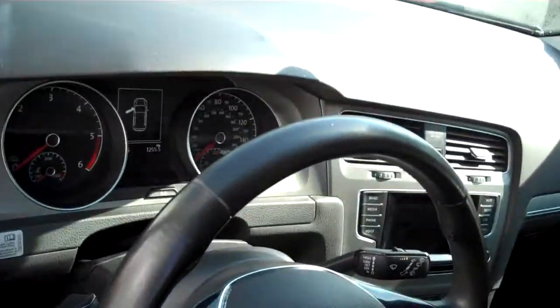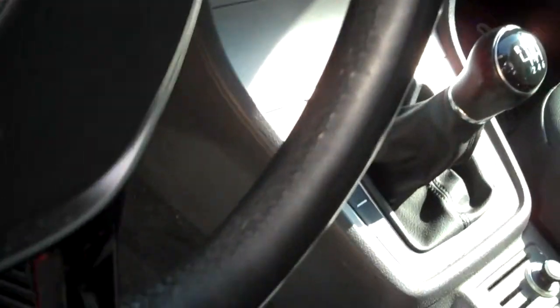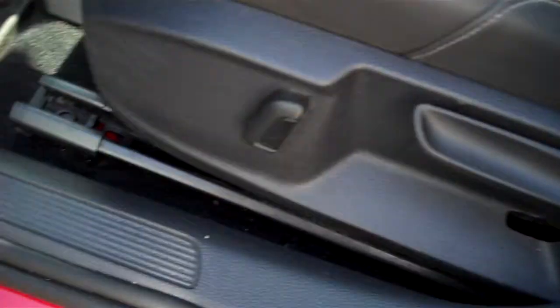Leather-wrapped steering wheel — grab right on. Control your audio and many smartphones, and grab at the bottom where it's squared off. Nice heavily bolstered seating. Power recline. The monster mats to keep the ice and slush and snow off these beautiful carpets.